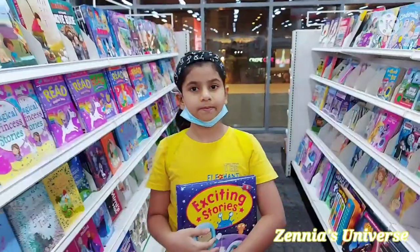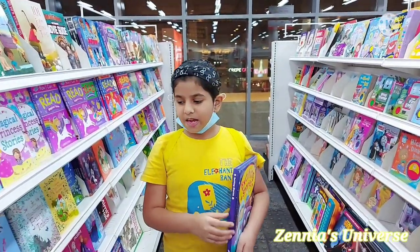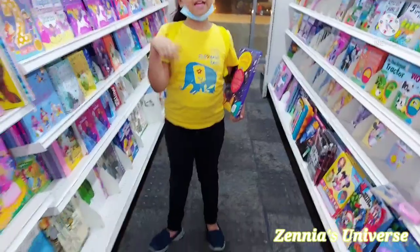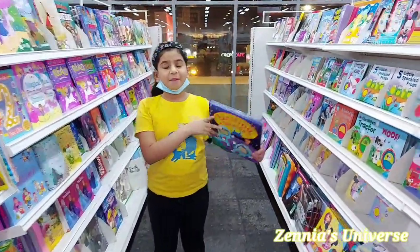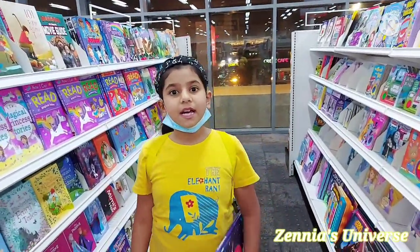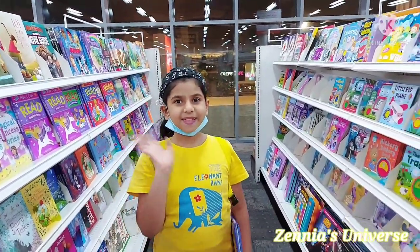Then we came to the slime and putty area, and that was the end of our tour! I hope you liked this video — please give it a like and subscribe. I bought some really nice books and I'm going to show them to you in my next vlog. Peace!